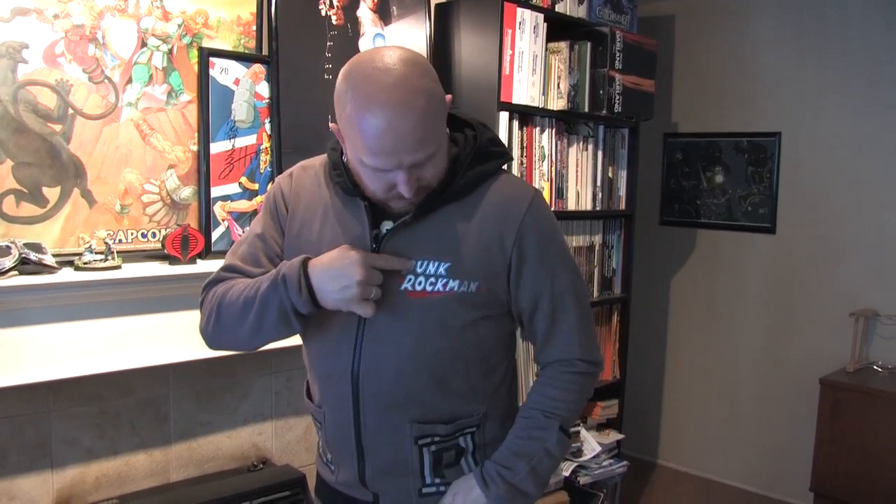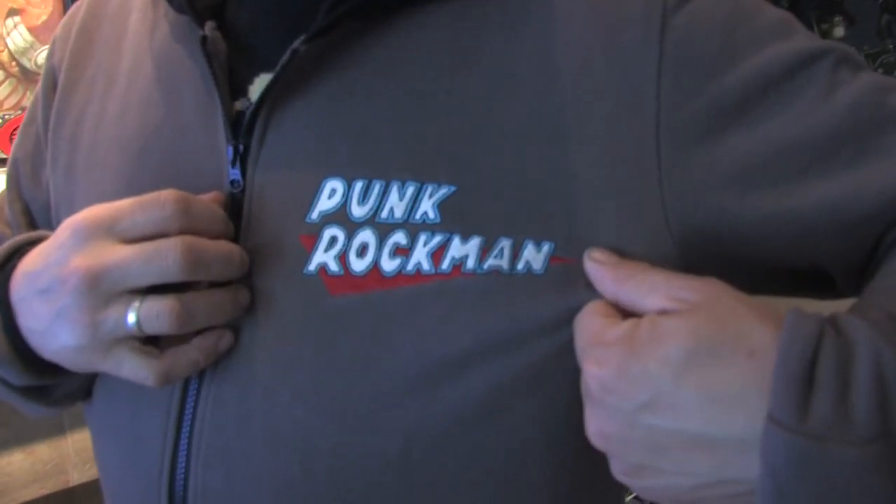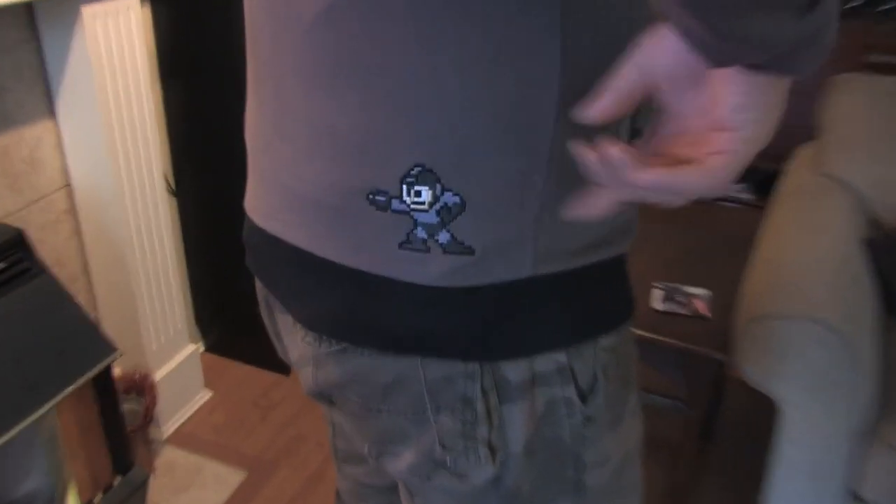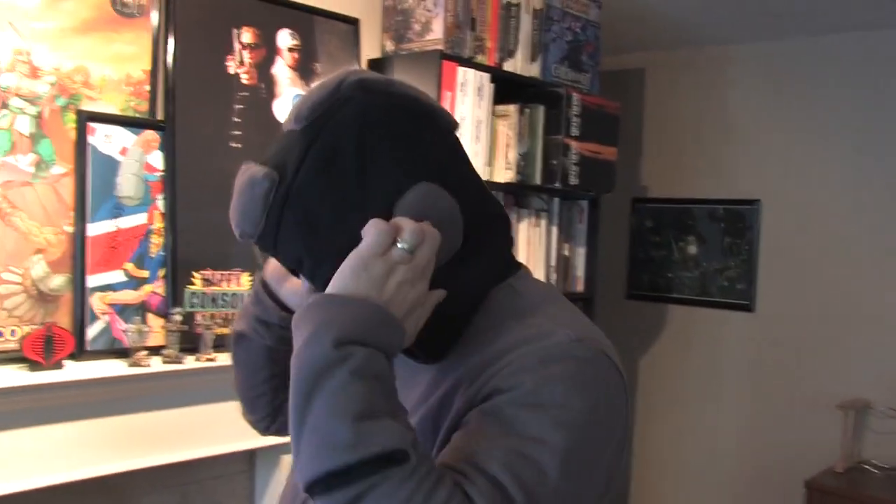I have one more special shirt to show — we need a bit of room for this. This is a very limited edition Mega Man hoodie by Punk Drunkers, a fashion company from Japan. They did a collaboration with Capcom and made a very limited run of hoodies. My brother hooked me up and managed to get me one. It's got the Punk Rockman logo on the front, the pockets have an E-Tank with a 'P' for Punk Drunkers, and there's an embroidered Mega Man on the lower back. The hood has actual ear pieces on it.